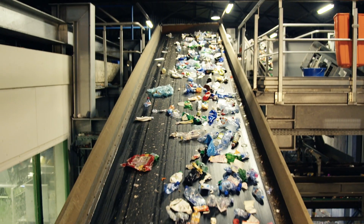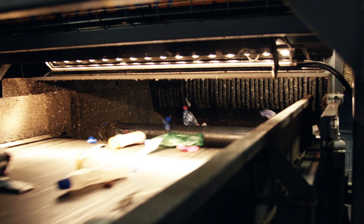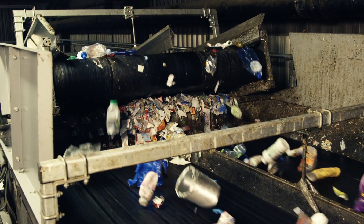At the heart of the sorting plant there is an arsenal of optical separators. They separate the plastics using a combined technique of material and colour recognition, purifying the materials to the high standards the recycling industry demands. Compressed air then blows the already sorted fractions onto different conveyor belts.